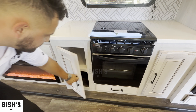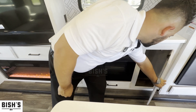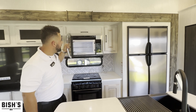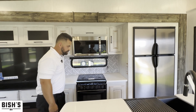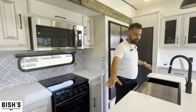The unit also comes equipped with an oven and a lot of storage for pots, pans, and everything needed for traveling. You will also see a residential-size microwave and more storage.